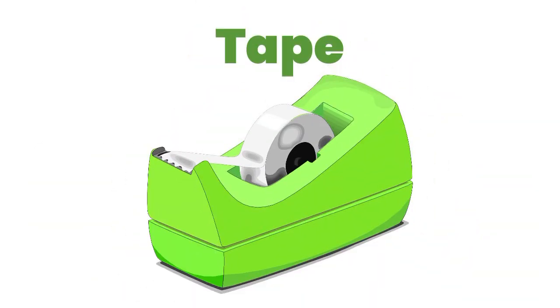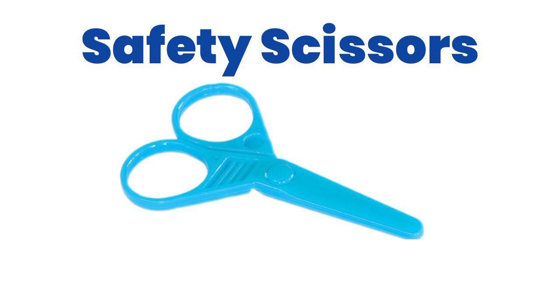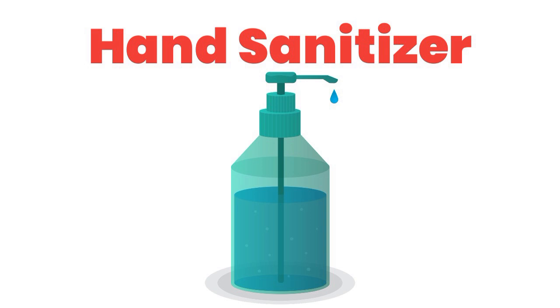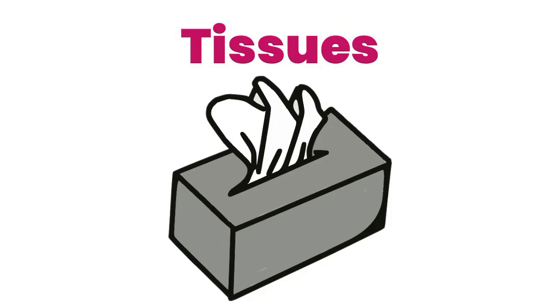Tape. Safety scissors. Construction paper. Hand sanitizer. Tissues.